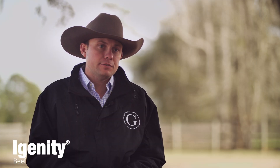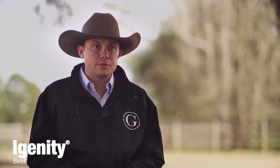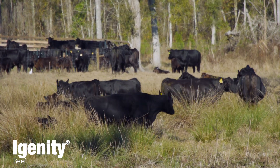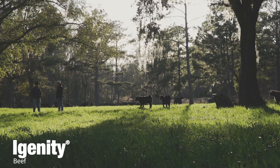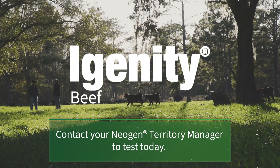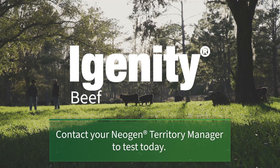We know how expensive it is to keep and maintain heifers — and what the fallout is if they're not the correct ones you're keeping. We want to do as much as we can to get it right before we spend the money. Igenity Beef — contact your Neogen Territory Manager to test today.